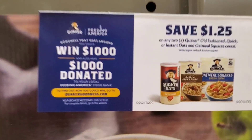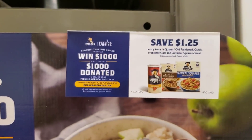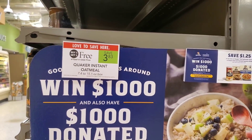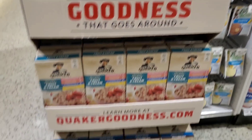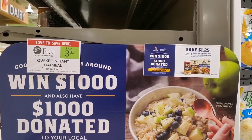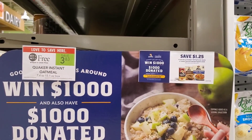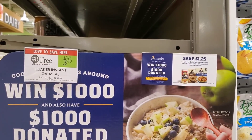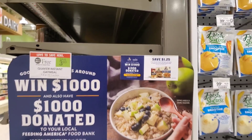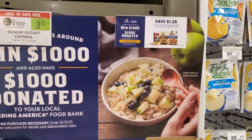I found these coupons — save $1.25 on two, which is better than the usual save a dollar on two, so an extra 25 cents here. These are buy one get one free. It'll be $3.83 minus $1.25, which works out to $2.58 — so about $1.29 each. Not a bad deal, so I'll pick up two.